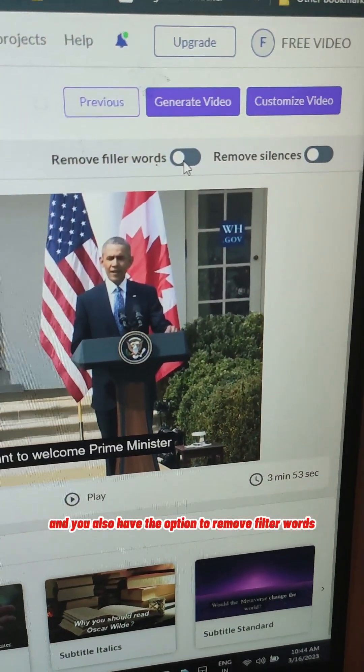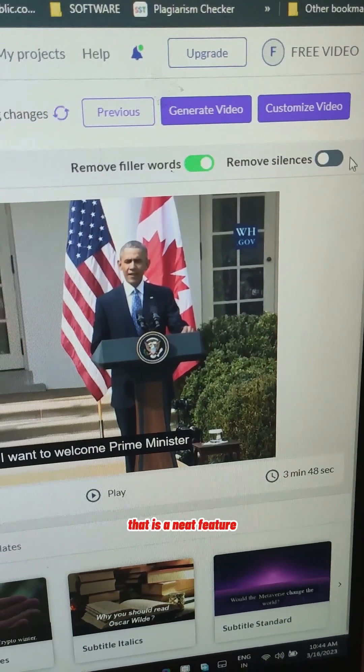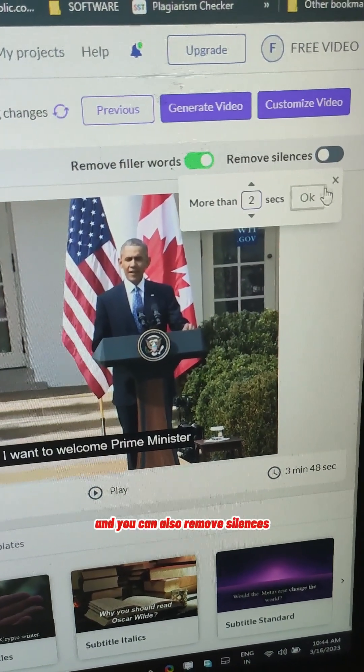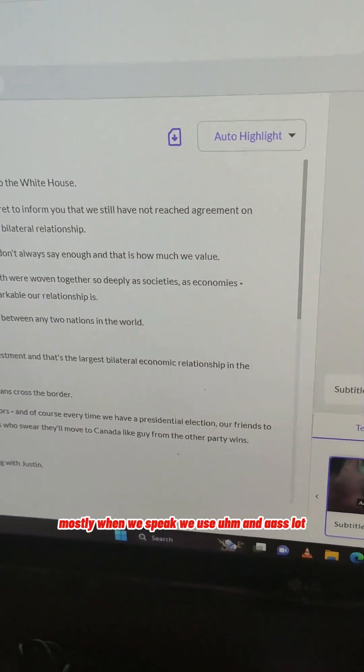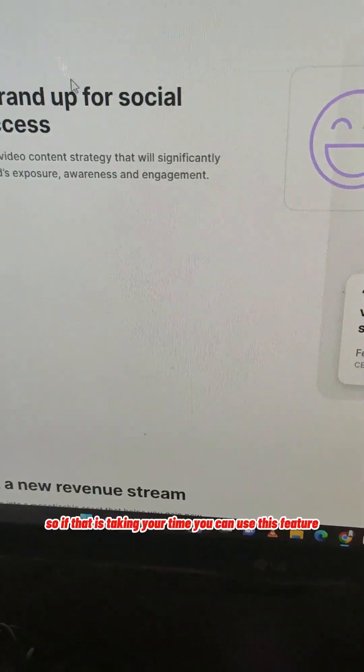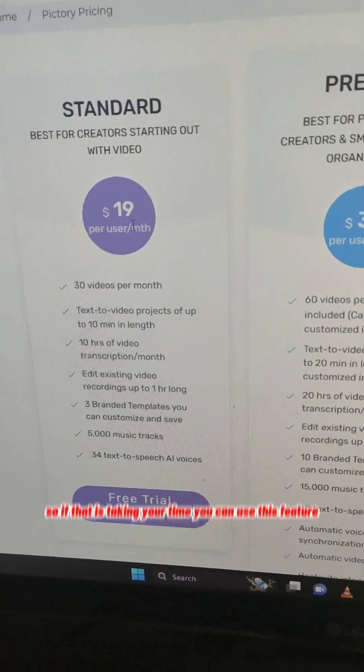You also have the option to remove filler words like 'ums' and 'ahs' — that is a neat feature. You can also remove silences, which will save a lot of time. Mostly when we speak we use 'ums' and 'ahs' a lot, so if that is taking your time, you can use this feature.